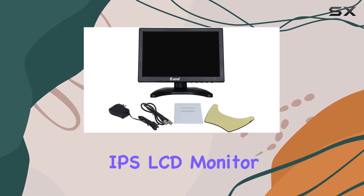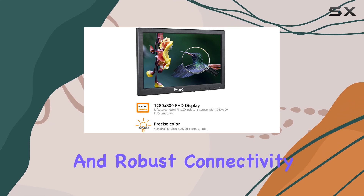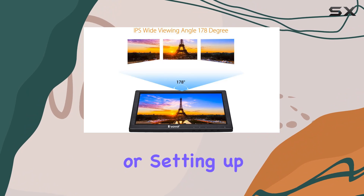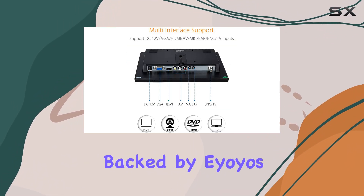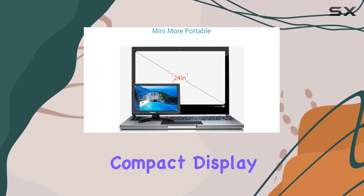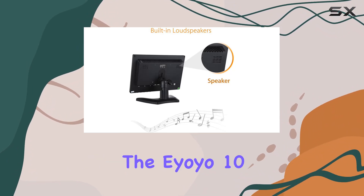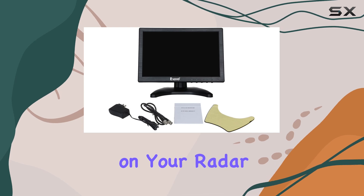Overall, the IOYO 10-inch IPS LCD monitor impresses with its versatility, image clarity, and robust connectivity options. Whether you're upgrading your CCTV system or setting up a compact workstation, this monitor proves to be a reliable choice backed by IOYO's one-year manufacturer warranty. If you're in the market for a compact display with great image quality and flexible connectivity, the IOYO 10-inch IPS LCD monitor should definitely be on your radar.